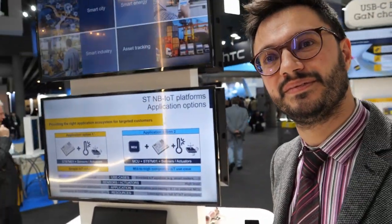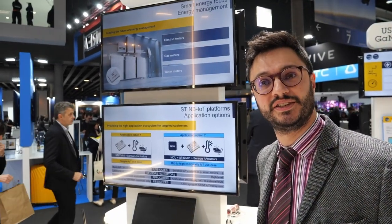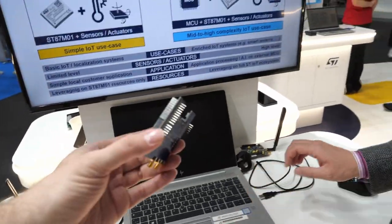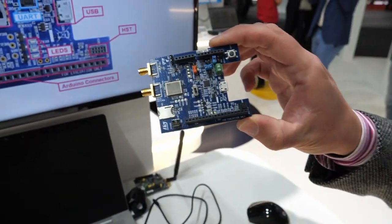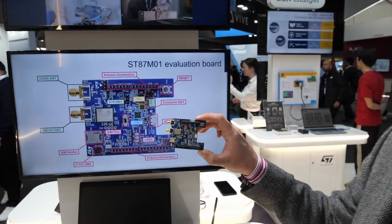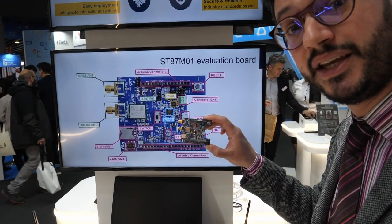NB-IoT is a new trend. It uses cellular — it is a very robust and secure connection based on mobile network operator infrastructure. It is part of the 5G family, the new LTE family, and is very optimized in power consumption. This is the evaluation board — very simple and effective, with Arduino pin connectors for developers. It is fully programmable and engineers can use it extensively.